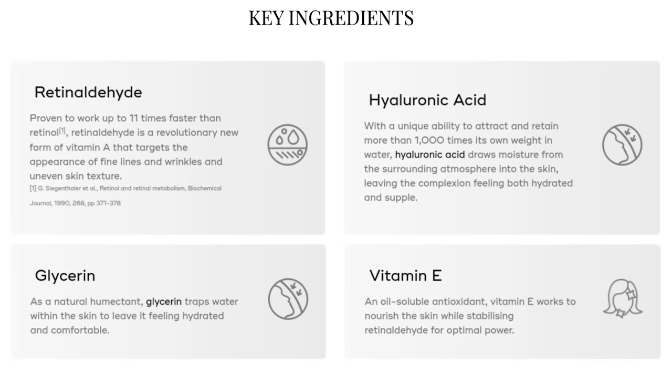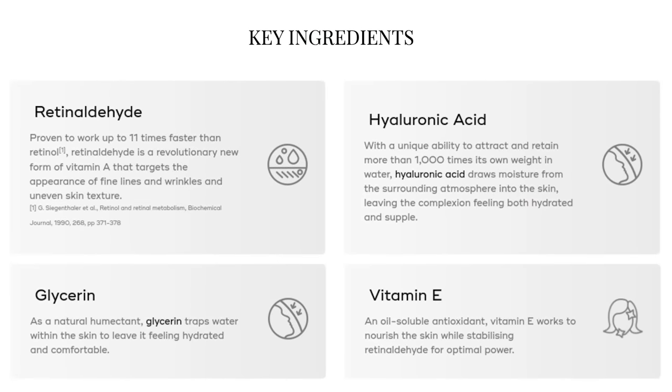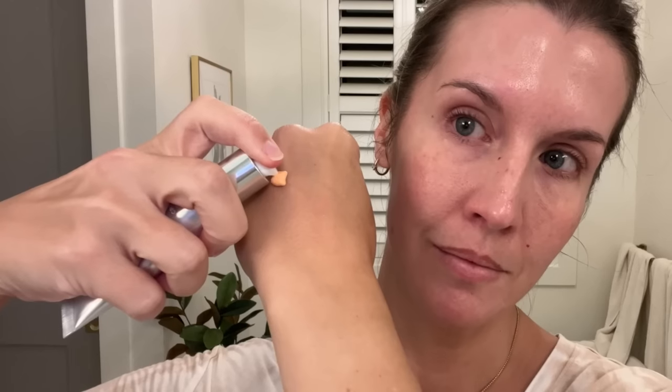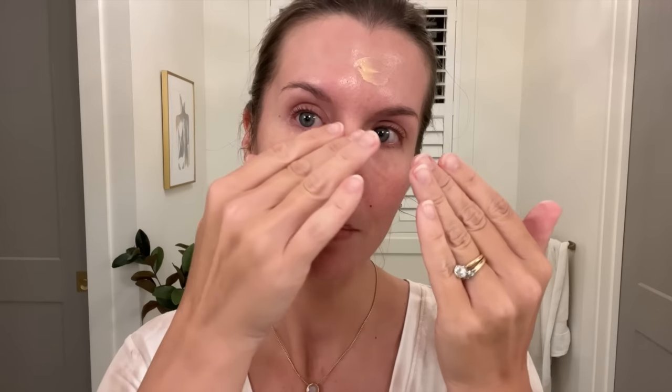It's vegan and cruelty-free and contains hyaluronic acid, glycerin, and vitamin E that nourish, soothe, and hydrate. I don't get any dryness or redness from this, which is really incredible. I cleanse at night and apply a couple of pumps over my face and neck, give it a little bit of time to absorb — it doesn't take much time at all. It absorbs without feeling heavy or greasy, which I love, and then you can follow it with a moisturizer.